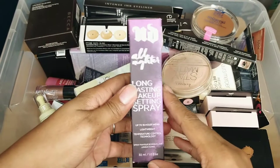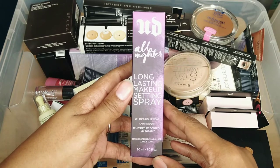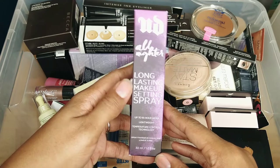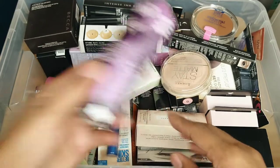This is the Urban Decay All-Nighter long-lasting makeup setting spray. I like setting sprays so I'm keeping this. I think I actually have the other version of this — I think it's called De-Slick or something — that's already open, so I'm keeping this one.